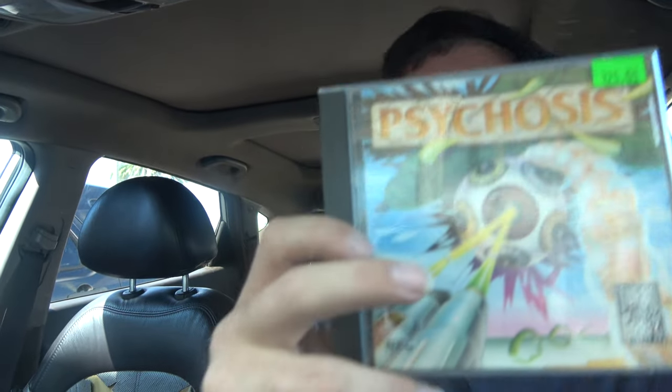And look at this — boom — Turbo Psychosis. Psychosis, it's a rare TurboGrafx game. $125 is what I put on it, or best offer. If I have to take $100 or $110, whatever — we'll see. I'll keep you guys updated.